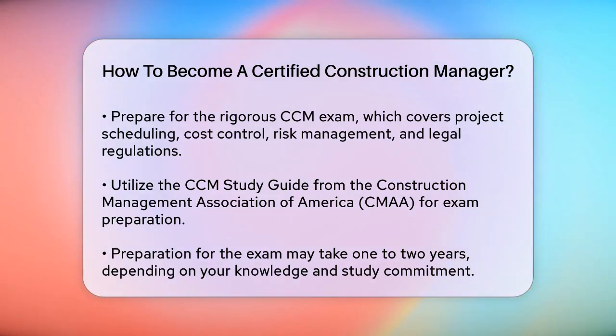Preparing for the exam can take around one to two years, depending on your current level of knowledge and the amount of time you can dedicate to studying. It's important to design a study plan that fits your schedule and learning style to ensure you're well prepared for the exam.